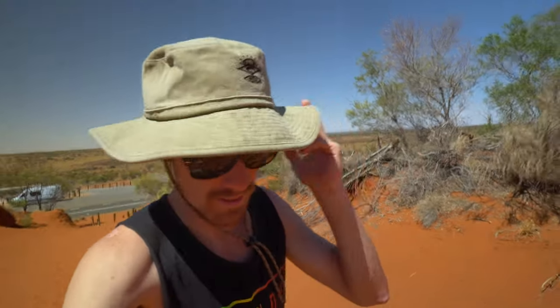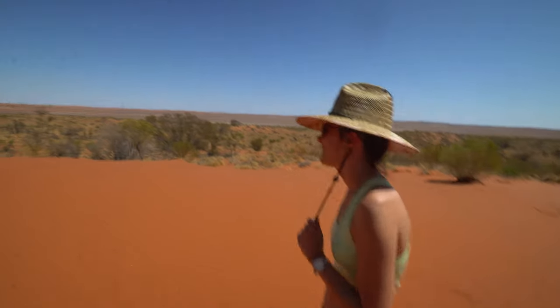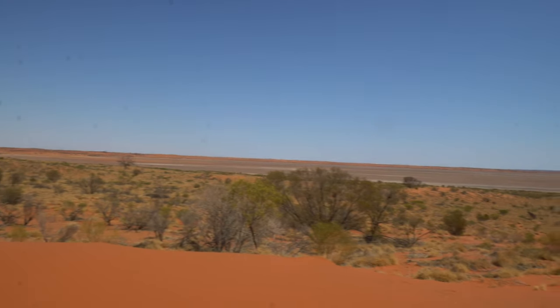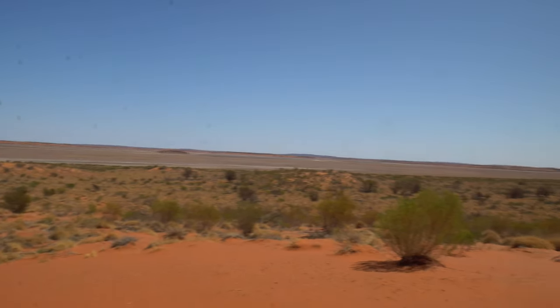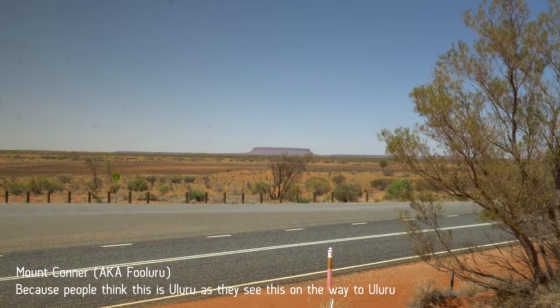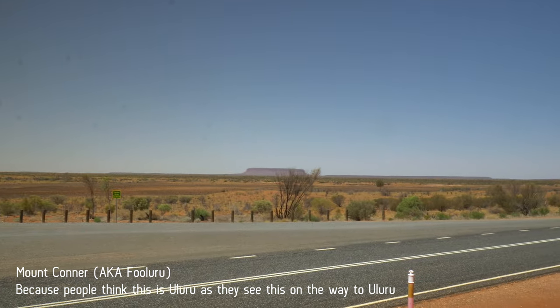We are at the Mount Connor Lookout, climbing up the dune, and apparently you can see the Salt Lake from the top of this dune, so we're going to have a look at that. Salt Lake — guys, it looks hot out there. And in the distance when you look the other way, there's Mount Connor. Can't really see it well with this lens as it's not a zoom one, but it's very big.